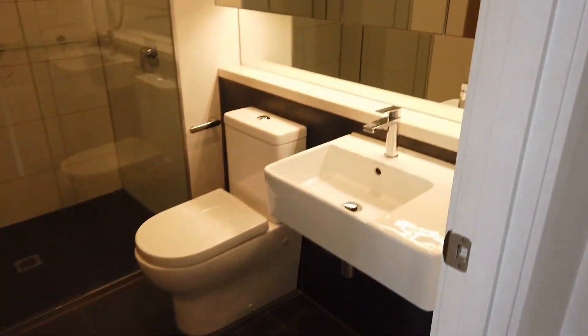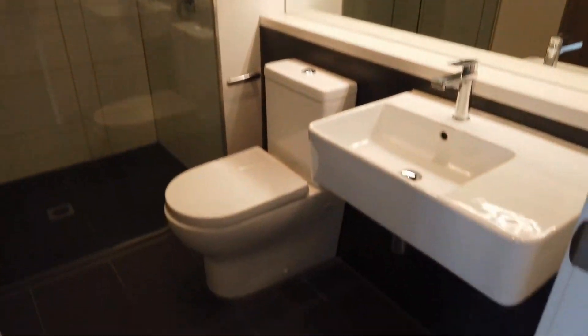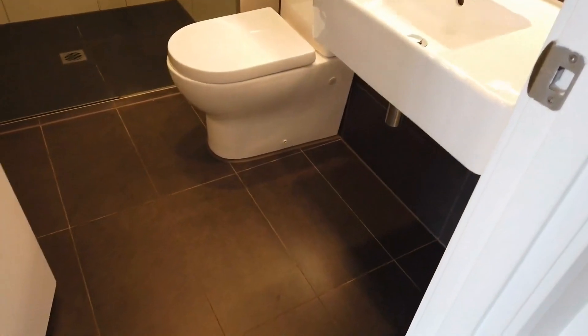Now let's have a look at the central bathroom. It's a very good size, very nice and modern, good design, and good vanity as well.